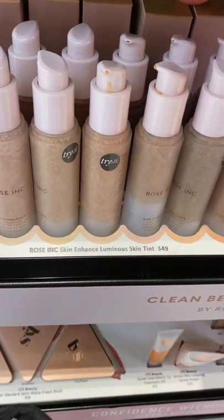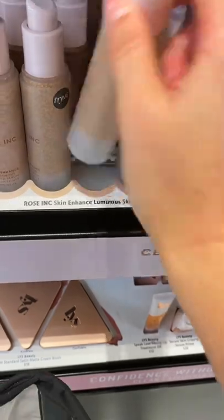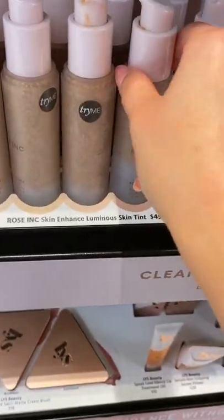I'm so salty because this Luminous Skin Tint had little balls that explode like a Chanel, but they didn't have my shade so I couldn't get it. I'm salty — I really want to try it.